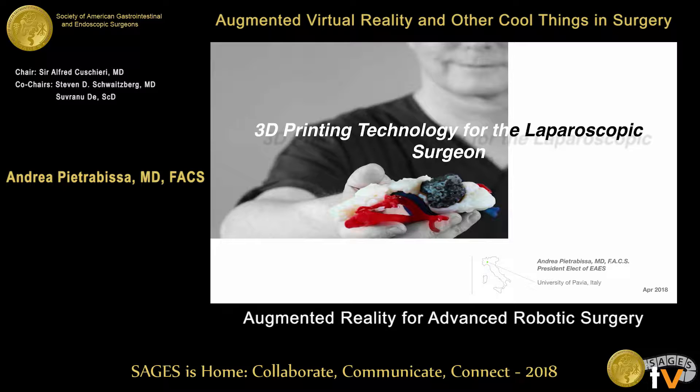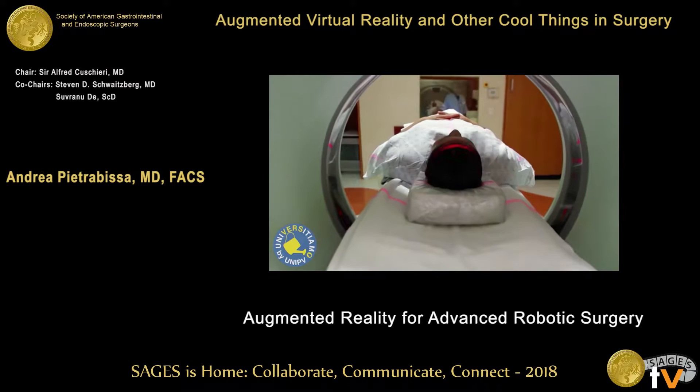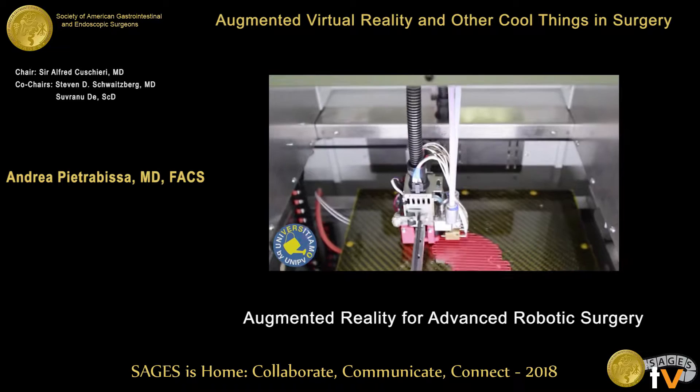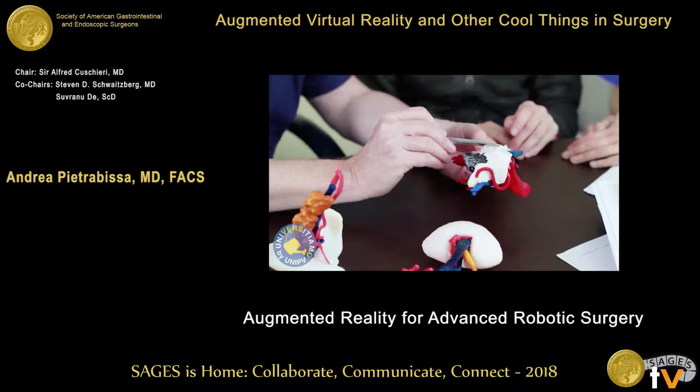The manufacturing process is based on a 3D computer virtual model for the reconstruction of 3D graspable objects by the deposition of layers of materials such as plastic, ceramics, chalk, metals, and a number of photodynamic resins. In surgery, these 3D graspable models can be created starting from the patient's DICOM dataset from CT scan or MRI.